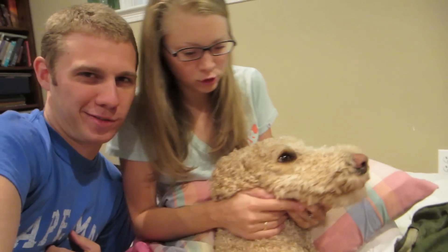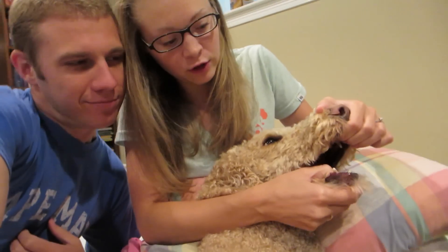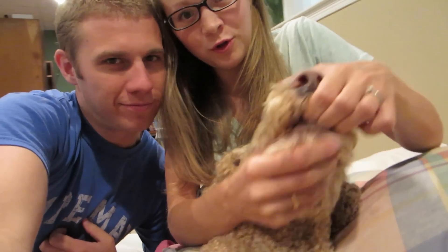Good morning again, morning Ollie boy! He says hey guys, good morning! Good morning, it's great to see your face. Good morning to you.